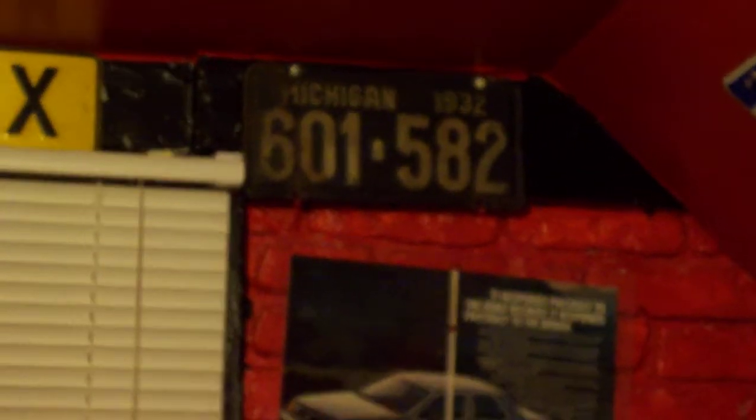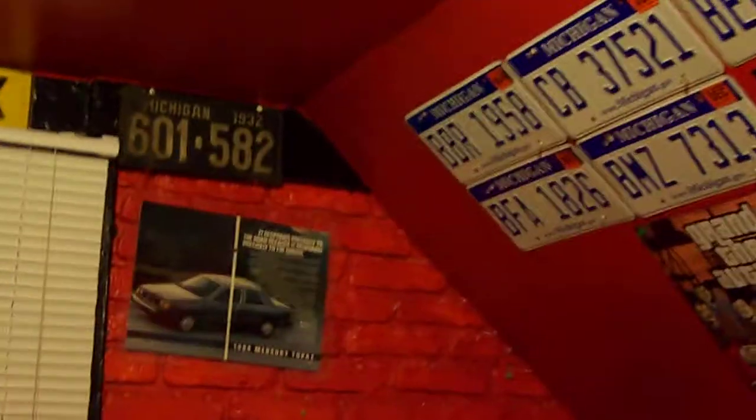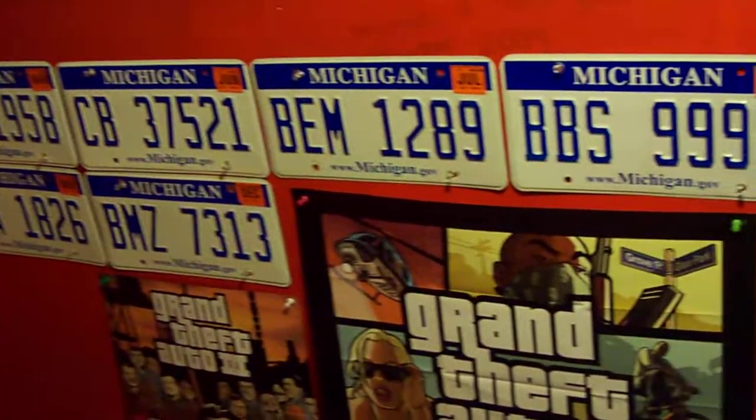Got that Netherlands plate up there, and a 1932 Michigan plate. Here's all the 2007 Michigan plates.